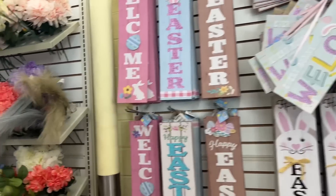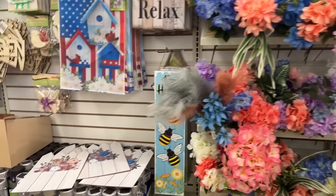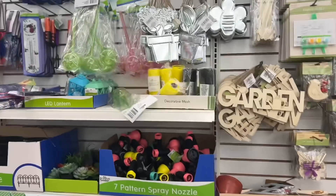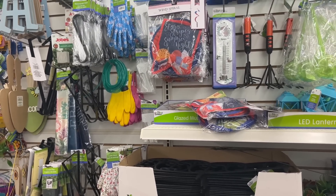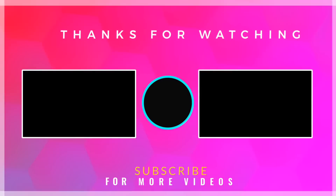Thank you so much for watching today's video. Hope you guys are having an amazing Thursday. Hope you enjoyed this video of some great new finds and some repeat amazing items that you all are looking for. With that being said, have a great day, stay blessed, and I'll see you on the next one. Bye everybody!